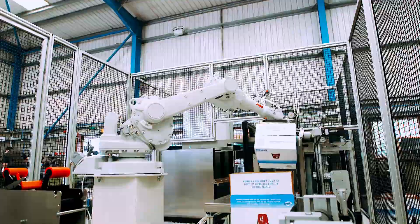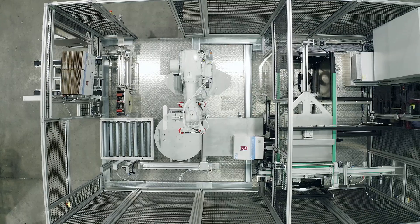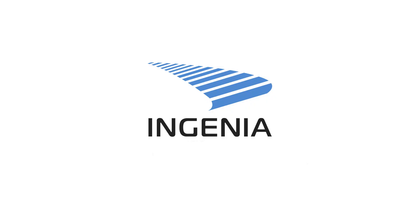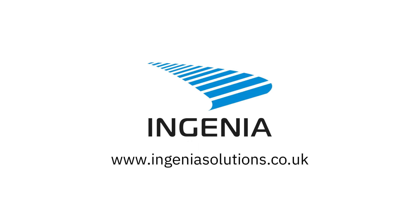To find out how the InGenia RBX20 can make your production line more efficient and profitable, talk to our team today. InGenia Solutions — behind the world's best production lines. www.ingeniasolutions.co.uk